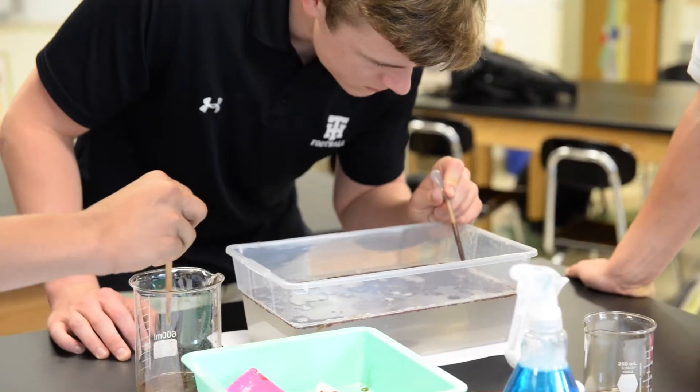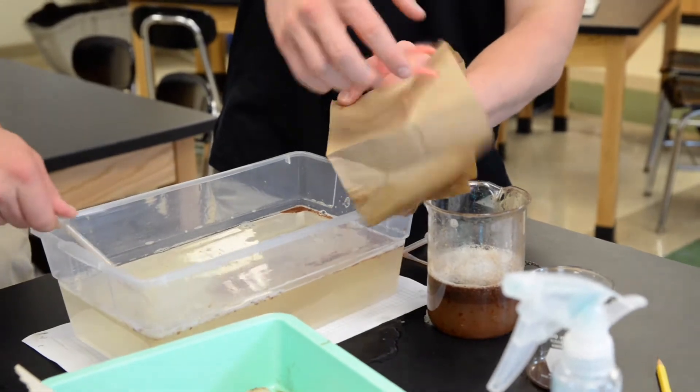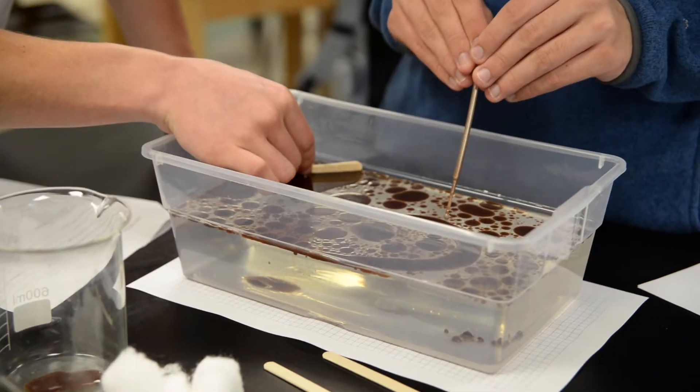They very quickly learned that they can't do all three at once, and that they'll have to think about the trade-offs between each of those in order to accomplish the goal of cleaning up the oil. They find out that it's a lot harder than they expect it to be.